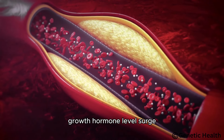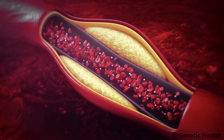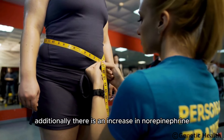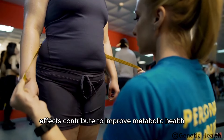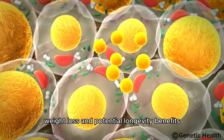Growth hormone levels surge, promoting muscle preservation and fat metabolism. Insulin levels remain low, further enhancing insulin sensitivity and reducing systemic inflammation. Additionally, there is an increase in norepinephrine, which boosts alertness and energy expenditure. These combined effects contribute to improved metabolic health, weight loss, and potential longevity benefits.